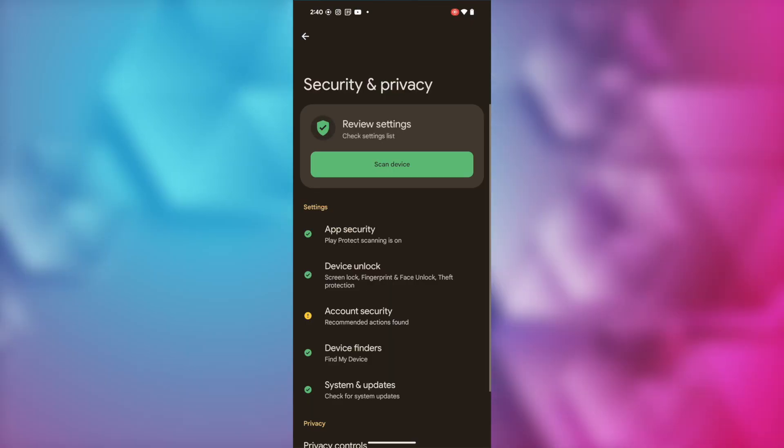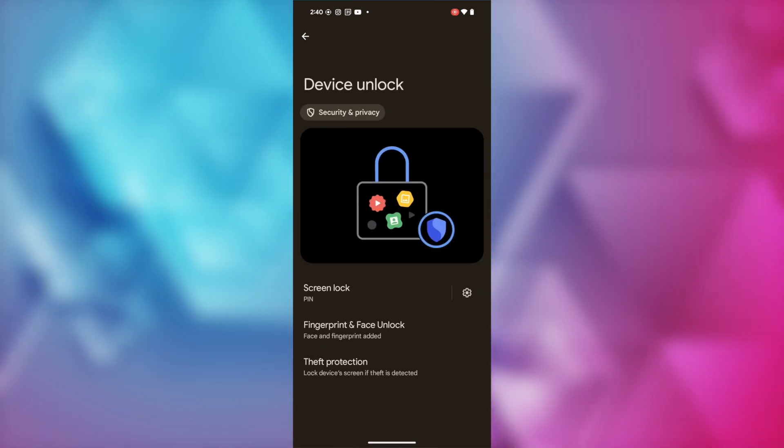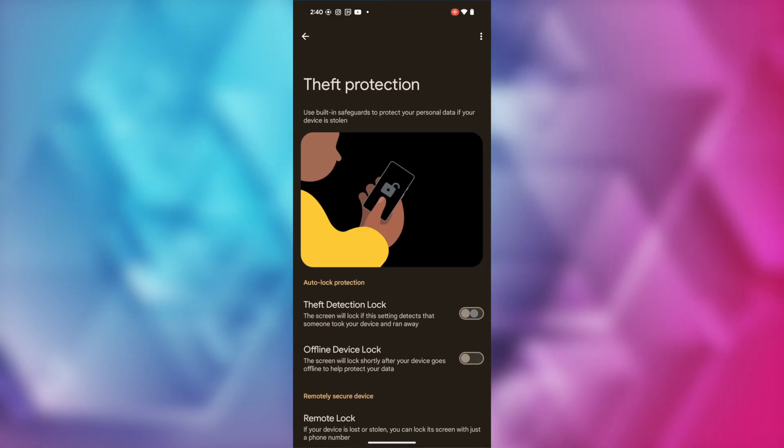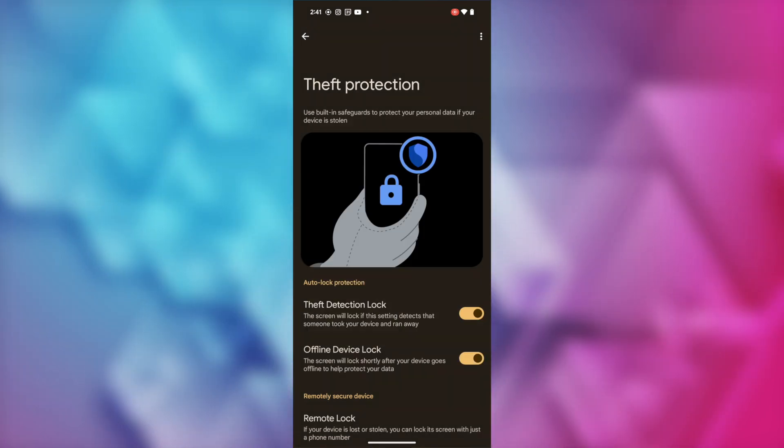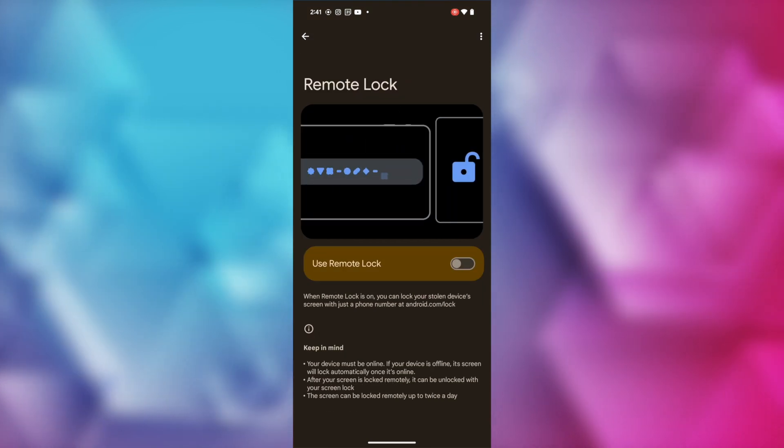To access Theft Detection and Remote Lock, head to your settings, tap on Device Unlock, and then Theft Protection. From here, simply toggle on Theft Detection Lock, or tap on Remote Lock to remotely lock your stolen device using a phone number.